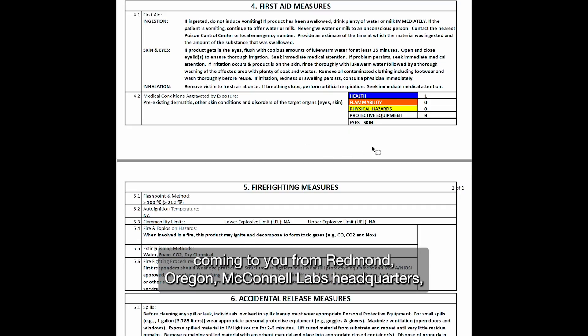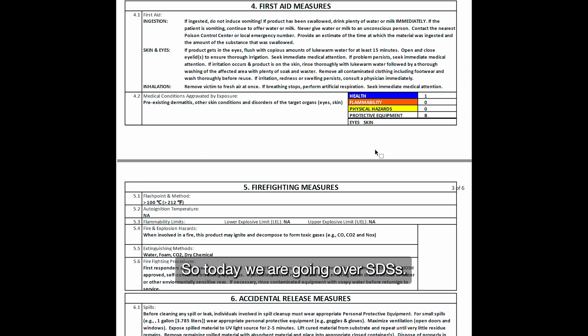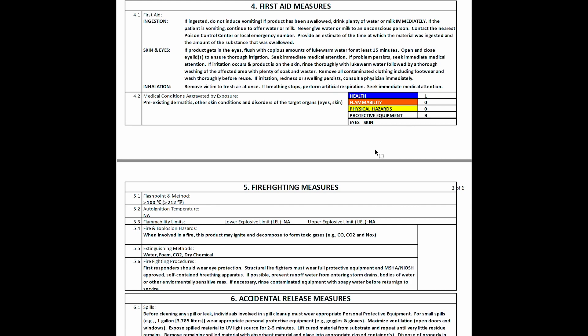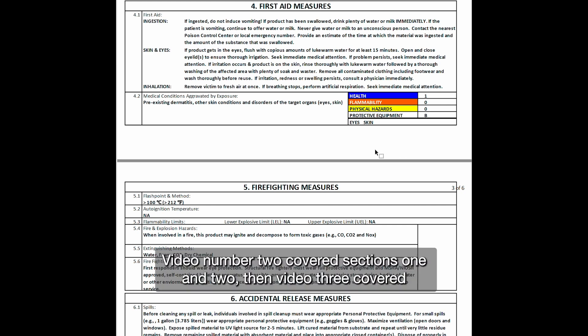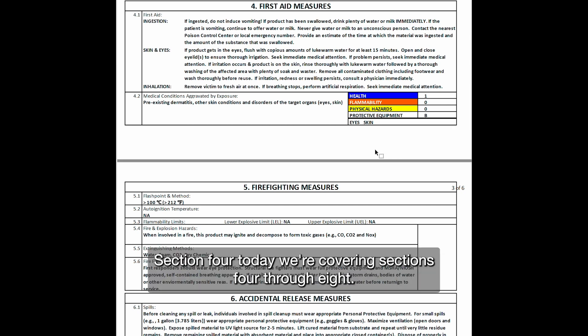This is Jim McConnell coming to you from Redmond, Oregon, McConnell Labs headquarters, where we manufacture light elegant nail products as well as other things. Today we are going over SDS's — this is the fourth SDS video. Video number one covered the entire SDS, video number two covered sections one and two, and video three covered section three. This was not planned out; it just happened to fall that way.